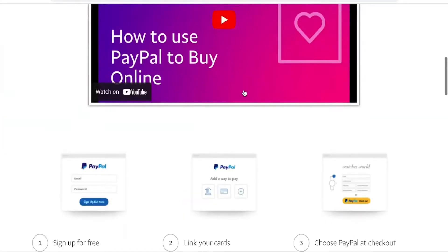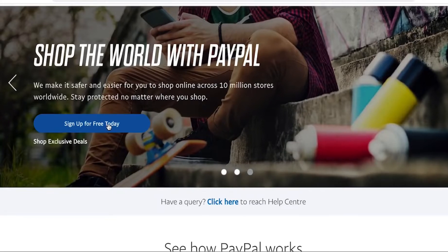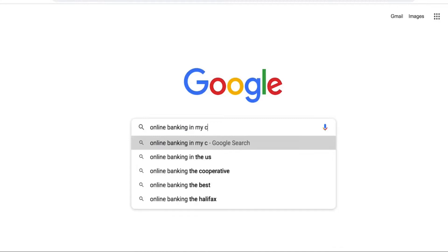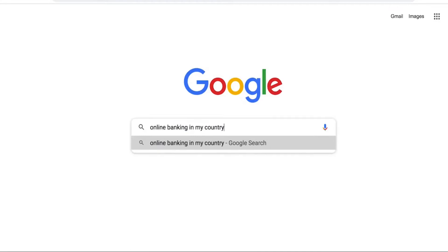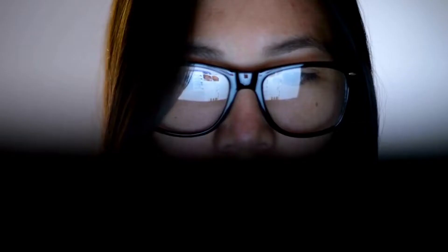Before we go to the website, you first need to set up your own PayPal account. Head over to paypal.com and set up a free account by clicking the button and providing the needed details. If you don't want that option, you can go to Google and search for an online bank account in your country and sign up for a free account.